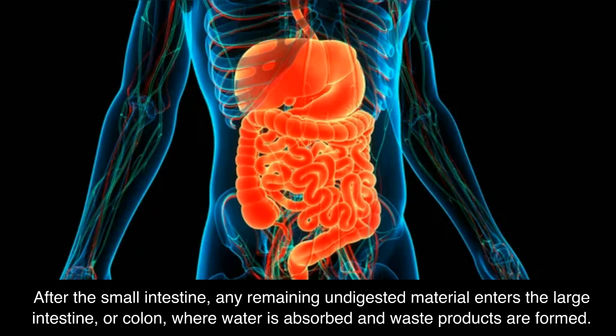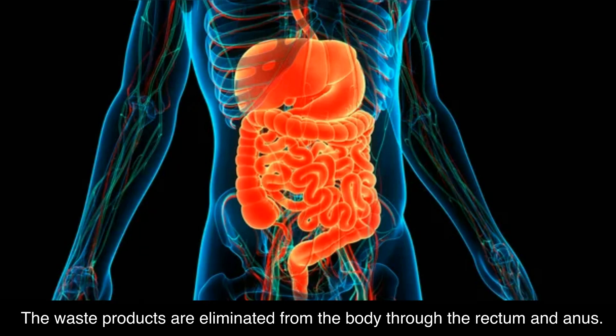After the small intestine, any remaining undigested material enters the large intestine, or colon, where water is absorbed and waste products are formed. The waste products are eliminated from the body through the rectum and anus.